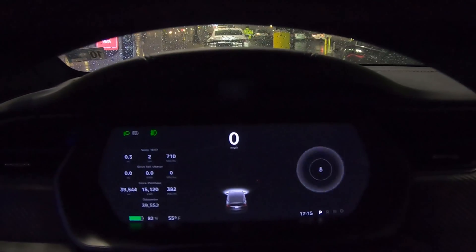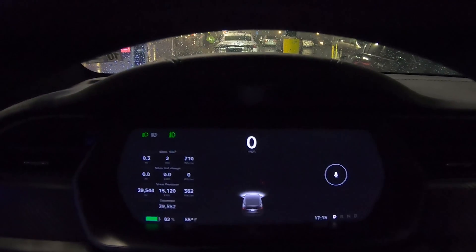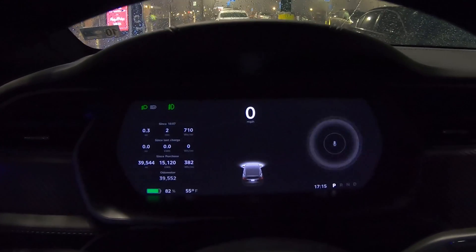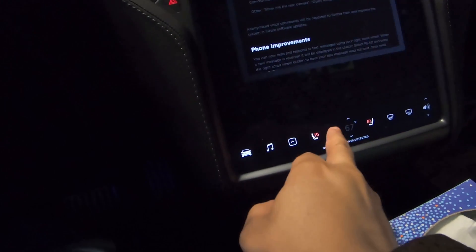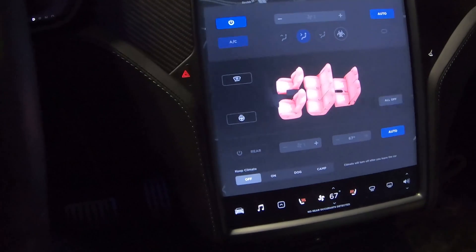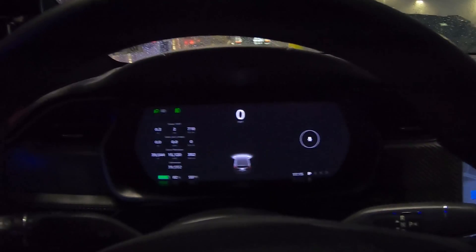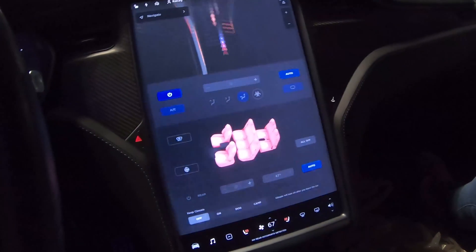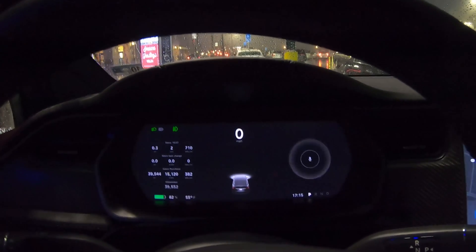Turn on all seat heaters. Turn off all seat heaters — there they are, even the ones that are not in use. Interesting.